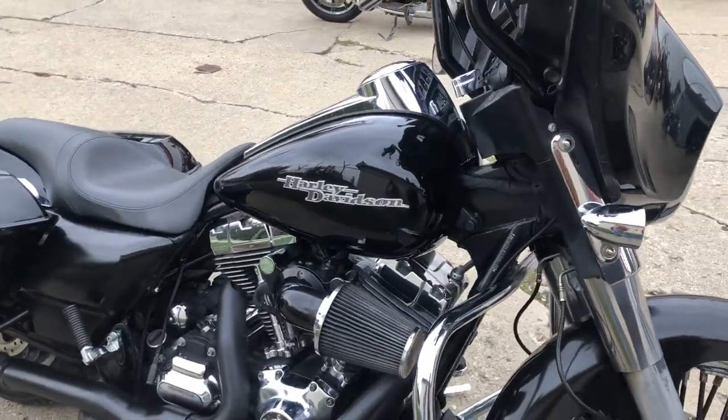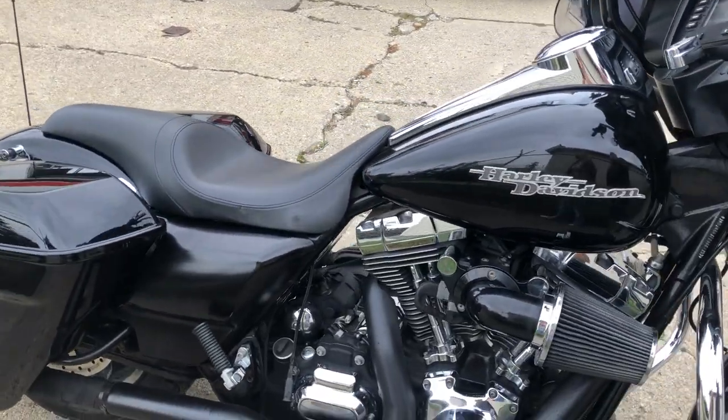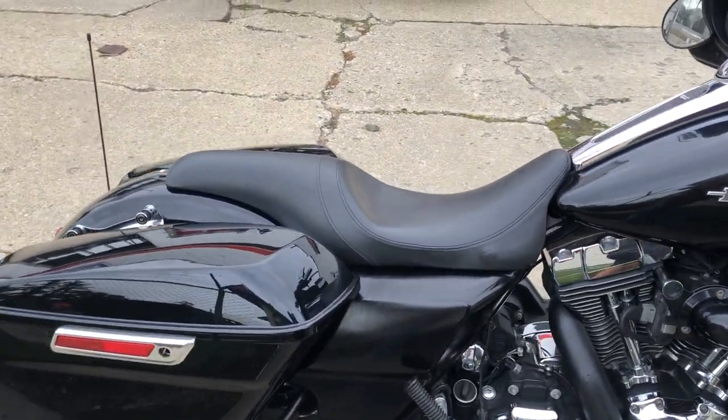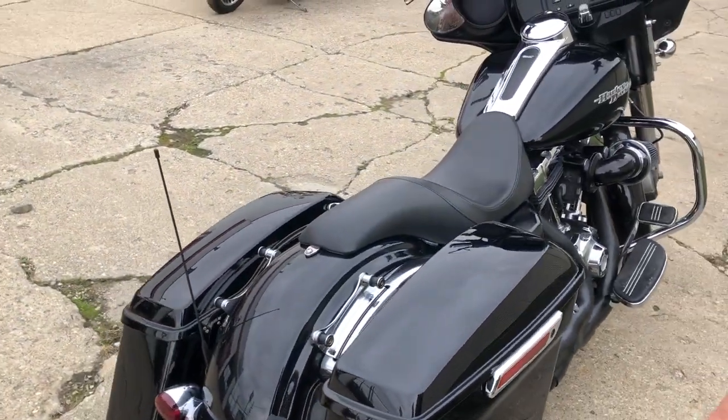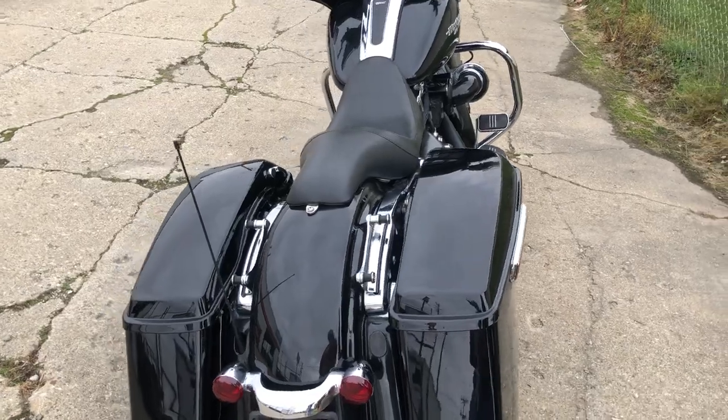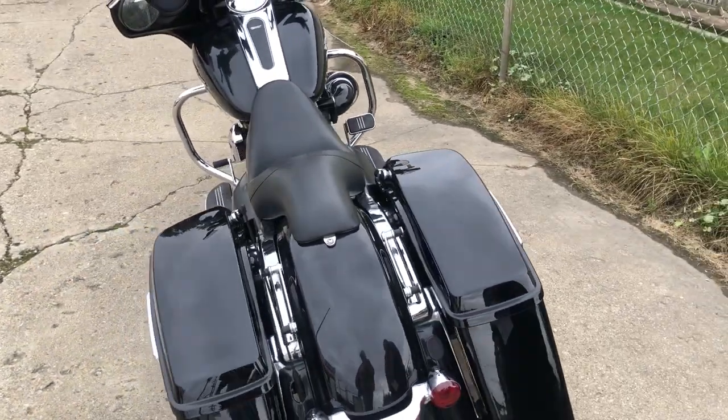Stand out from the crowd on this 2014. Come and get it at $8,999 — books over $12,000 on this, heck of a deal. Nice, clean bike ready for the road. Give us a call, we'll get it done: 810-648-9500.